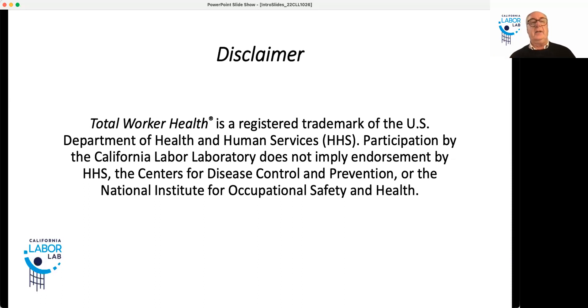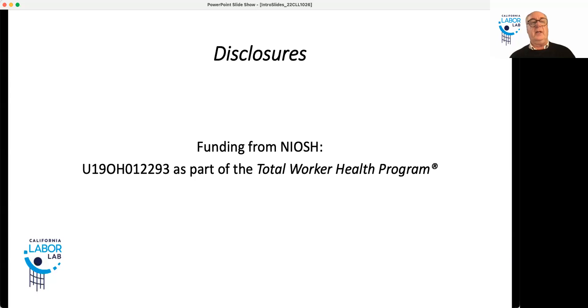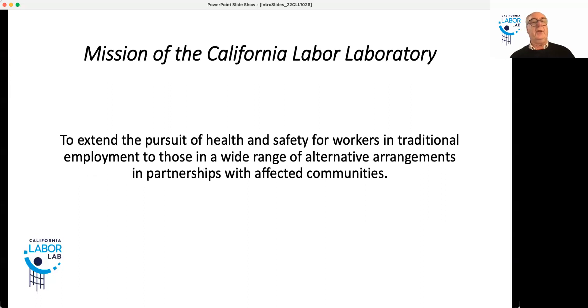We're appreciative of your feedback on the series and hope it served your needs. This is a standard disclaimer that we're part of the Total Worker Health Centers program. We have no disclosures other than we're thankful for NIOSH's support for our center. The mission of our laboratory is to extend the pursuit of health and safety for workers in traditional employment to those in a wide range of alternative arrangements and partnerships with affected communities.